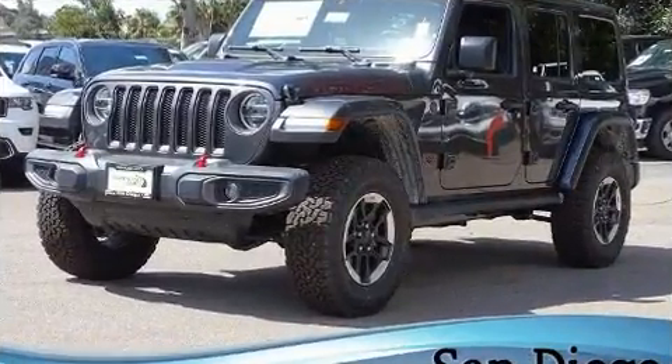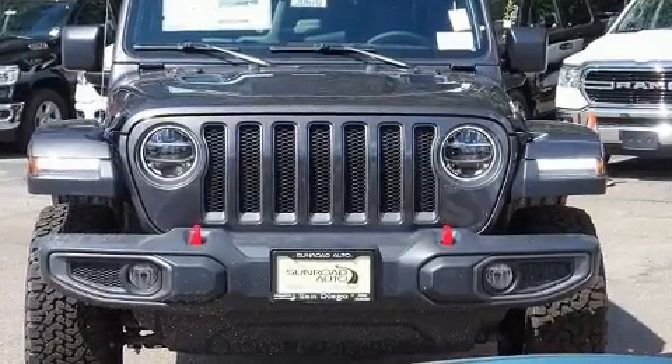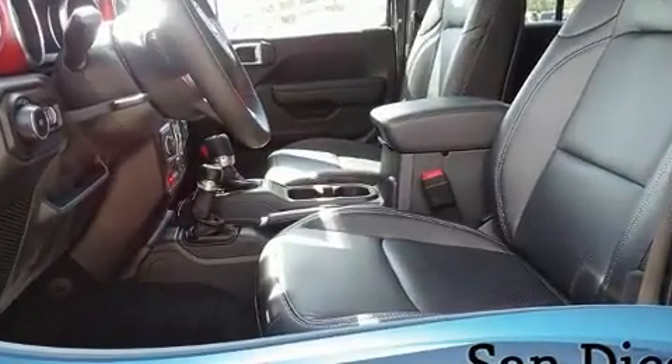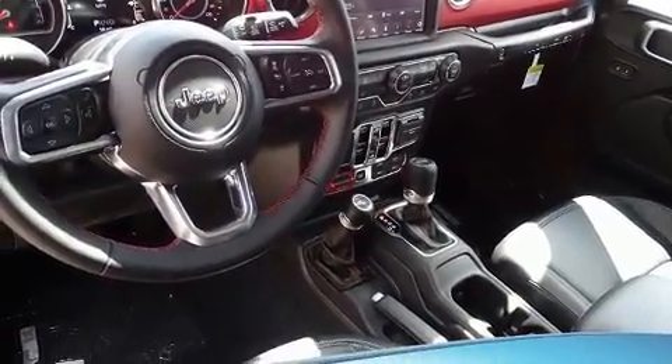Jeep prioritized comfort and style by including front and rear reading lights, a trip computer, heated door mirrors, skid plates, and power windows. Features such as automatic climate control and leather upholstery prove that economical transportation does not need to be sparsely equipped.